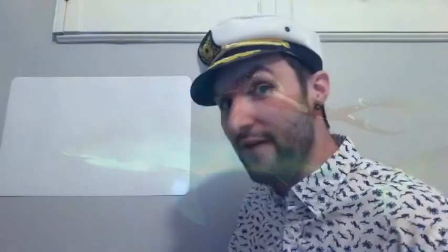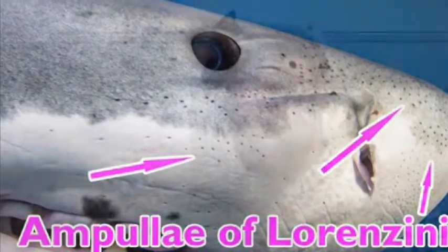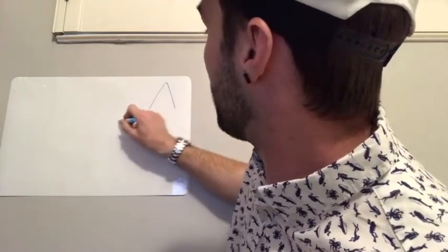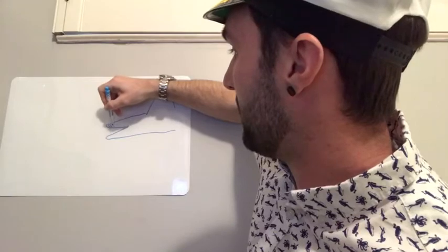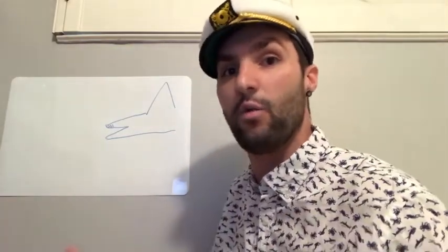One of those animals is the shark. They have a special organ on the tip of their snout called the ampullae of Lorenzini. This was discovered about 300 years ago by an Italian scientist named Lorenzini. What he discovered was that on the tip of the shark's snout there are little pores, and these little pores are jelly-filled canals that actually sense electricity in the world around them.